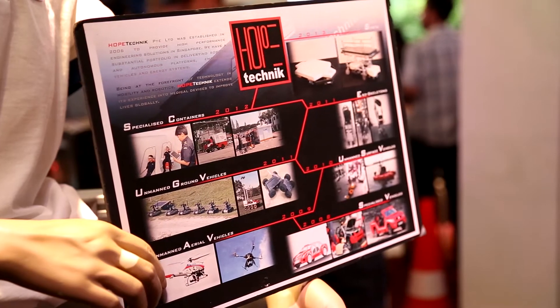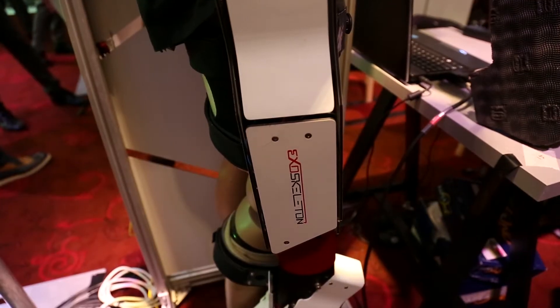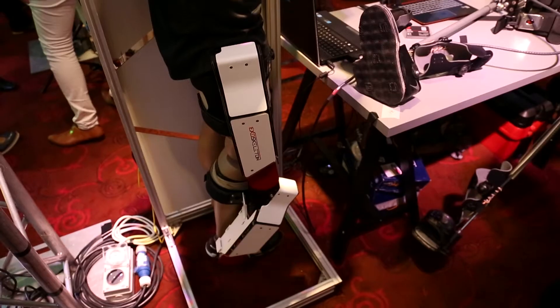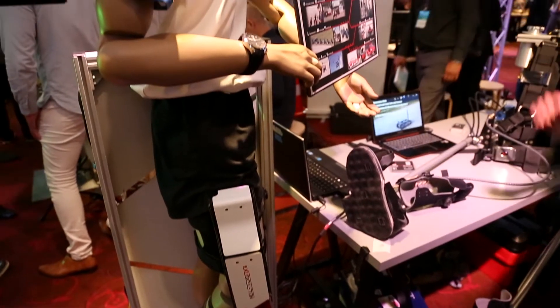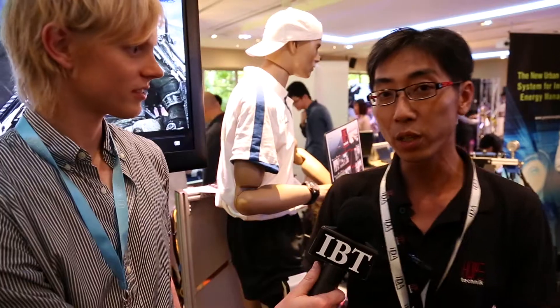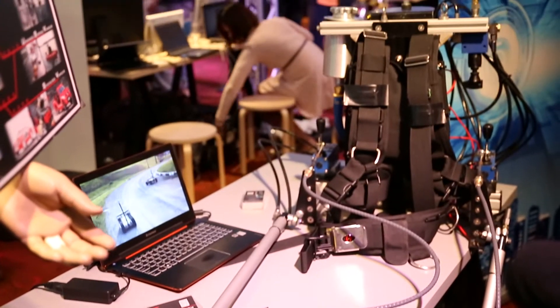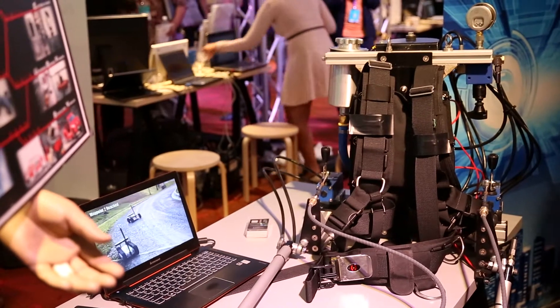We're here with Hope Technic now — the next generation of exoskeletons that are going to be used in a medical, military and firefighting context. They were actually developed with the military and come in a few versions. The first version is a passive system that runs on springs, helping soldiers carry heavy loads on the battlefield with less energy. The second generation is an active, hydraulic-powered system to help firefighters carry out rescues more efficiently.